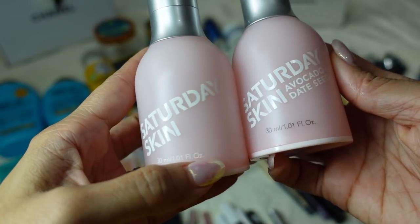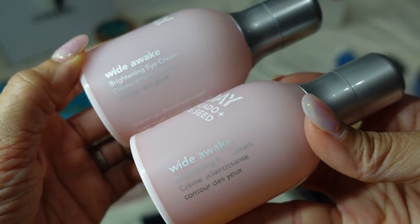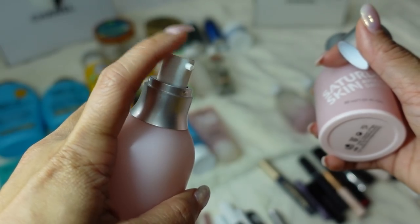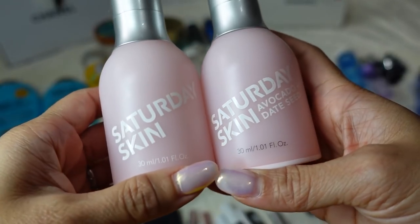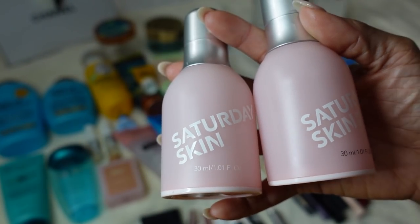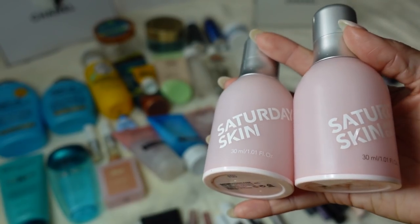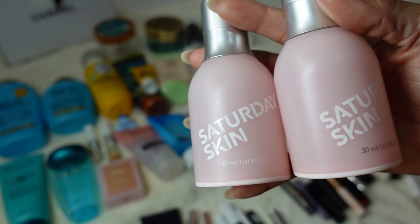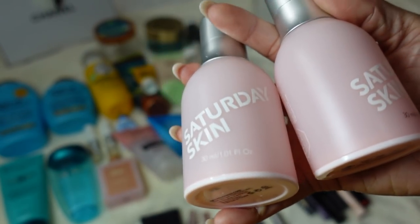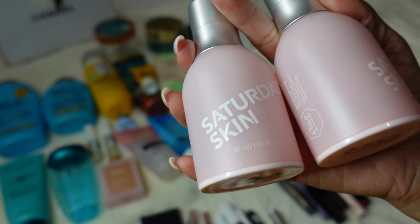The Saturday Skin Avocado Date Seed Wide Awake Brightening Eye Cream — I love this. I love the packaging and the pump applicator. A pump applicator for eye creams is very mess-free. I've gone through several of these and keep one at my nightstand. I put it on right before bed and first thing in the morning. I rub my eyes when I sleep so I always have an eye cream. It's a brightening eye cream and I do find my under eyes aren't as dark after using this for a long time.